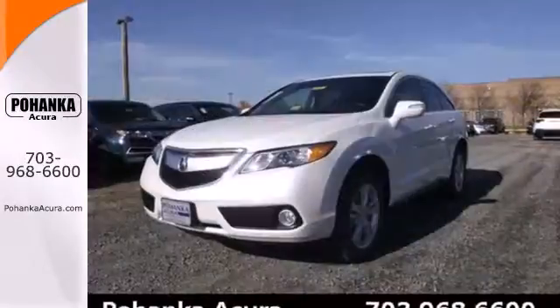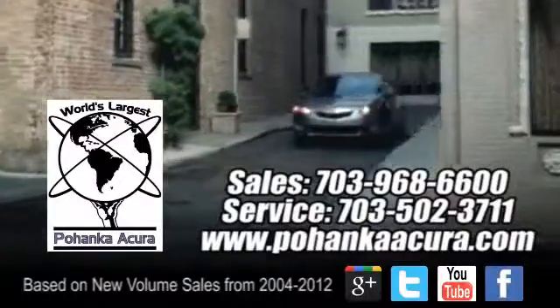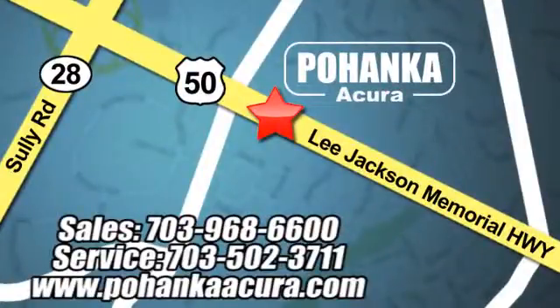Put excellence ahead of excess. Take it for a drive today. Pohanka Acura is a great place to buy a car. We're conveniently located at 3911 Lee Jackson Memorial Highway, Route 50 in Chantilly.